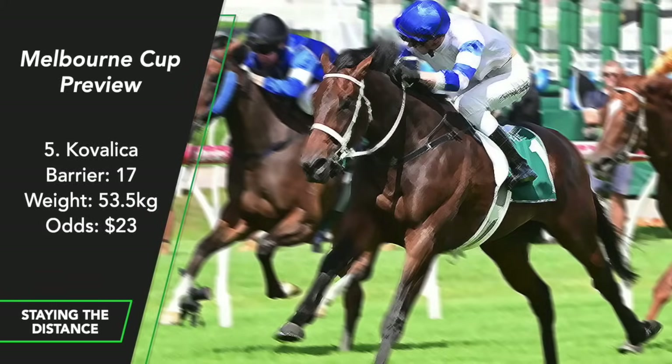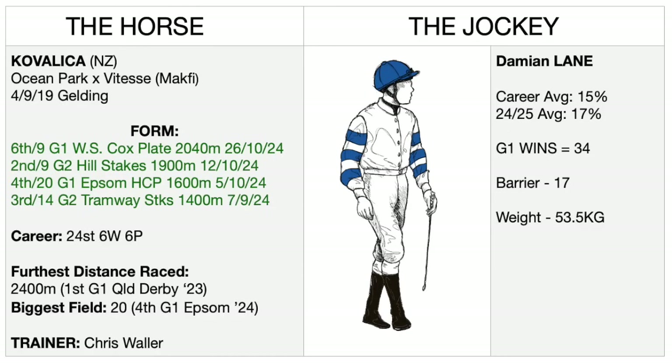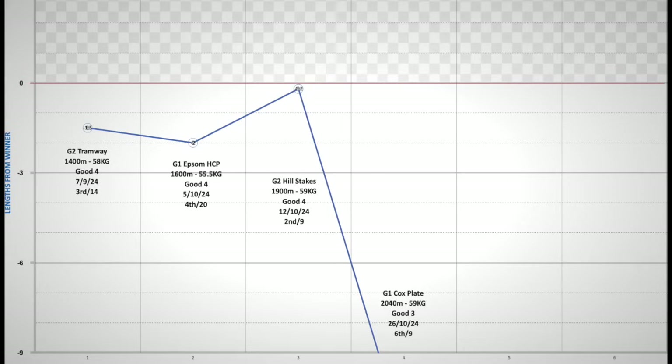Kovalika. This five-year-old gelding has always had plenty of admirers dating back to his Queensland Guineas and Queensland Derby wins in early 2023. Since then he has not won a race. He's never run further than 2,400 metres — that was the Queensland Derby in May 2023. He's raced at Group 1 level without winning, but those races were at 1,600, 1,500, and 2,000 metres. Now he's stepping up to 3,200 metres — two miles. His prep has been 1,400, 1,600, 1,900 and then 2,000 metres. What training methodology prepares him for two miles? Trained by Chris Waller, but I'm sure the owners have had plenty of influence in this decision.